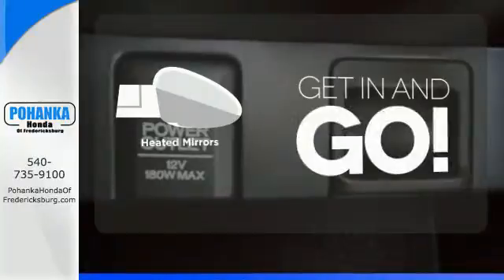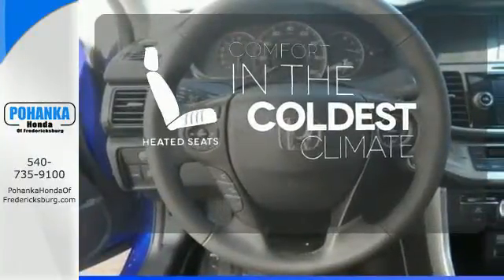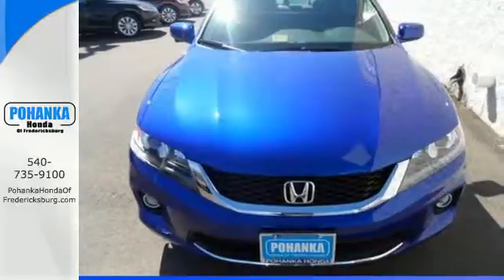Heated mirrors improve visibility in frosty weather. The heated seats keep you comfortable no matter how cold it is. For the money, there's no car that brings as much performance, style, and safety together in one package as the Honda Accord.